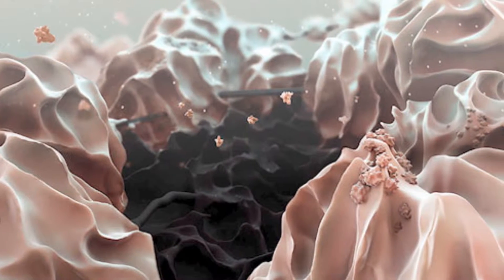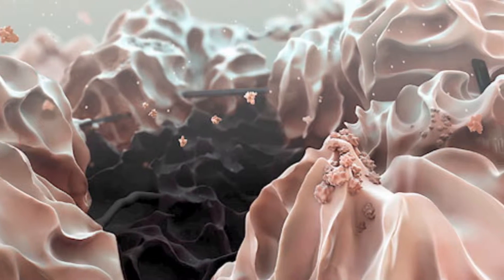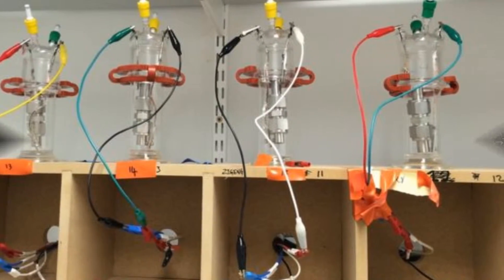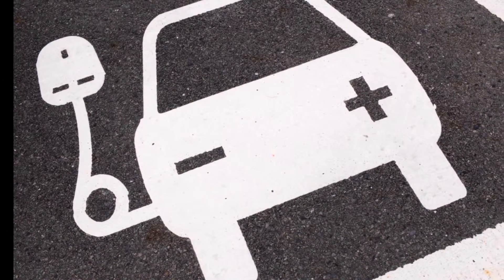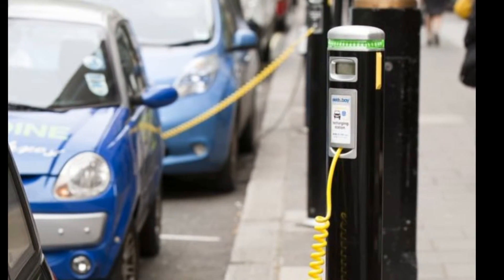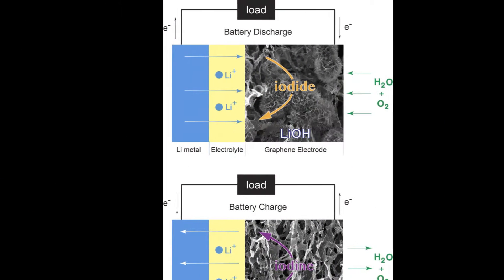Scientists have developed a working laboratory demonstrator of a lithium-oxygen battery which has very high energy density, is more than 90% efficient, and to date can be recharged more than 2,000 times, showing how several of the problems holding back the development of these devices could be solved.